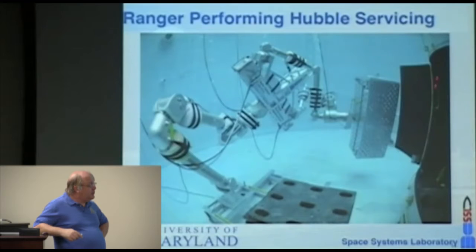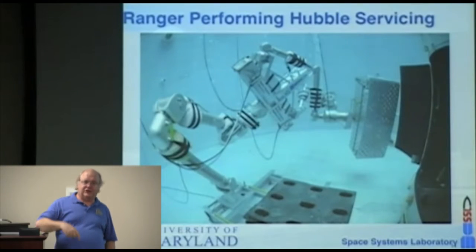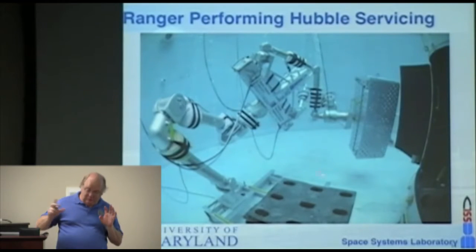We used the actual Hubble Space Telescope mockup the astronauts trained on — roughly the size of a telephone booth. Inserting an instrument requires aligning each edge within 50 thousandths of an inch, and we did that routinely with the robot. In the four months the program was in existence, we demonstrated every task the astronauts had planned for the SM4 mission. Then Sean O'Keefe stepped down as NASA administrator; Mike Griffin was appointed and one of his first acts was to say there's no way robots can service Hubble — he canceled the program and flew the shuttle there instead, successfully servicing it with humans a year or so later.